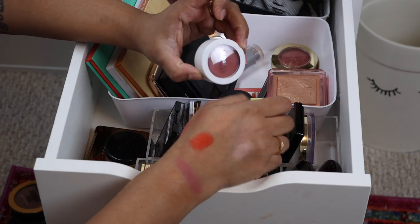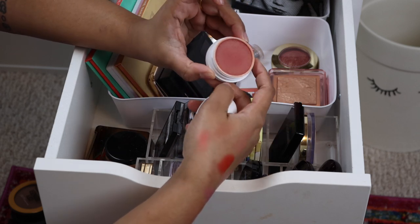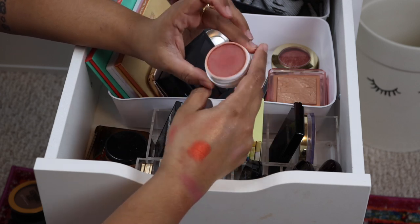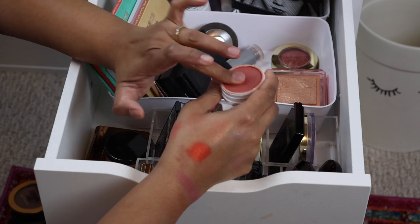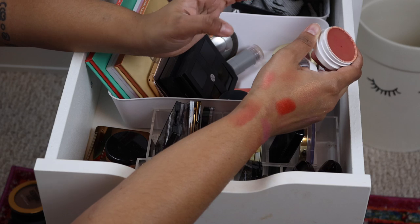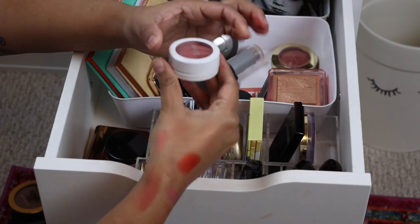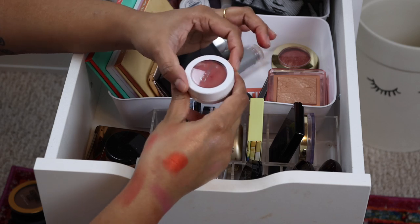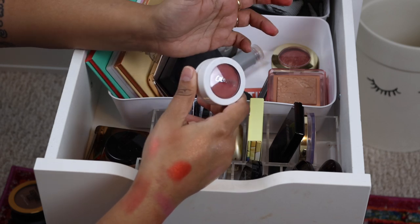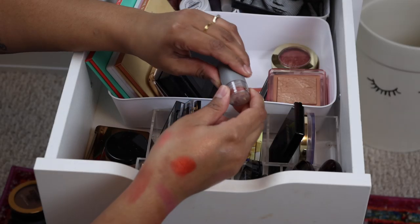I found another Super Shock — this is Yes She Did, a beautiful neutrally pink shade. I haven't used these in so long. Oh, that's such a pretty color. These might be one more round — if I don't use them this year I think they're going to have to go.